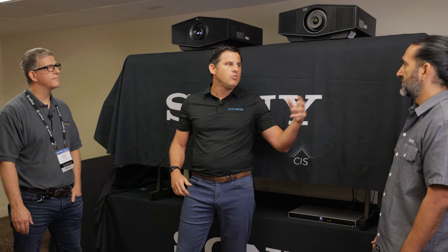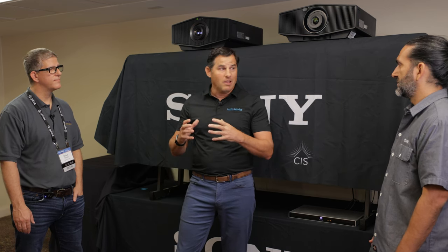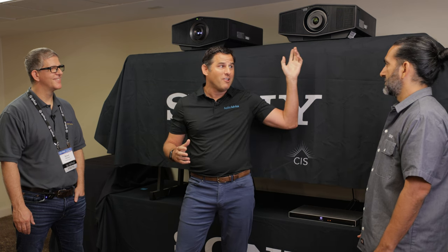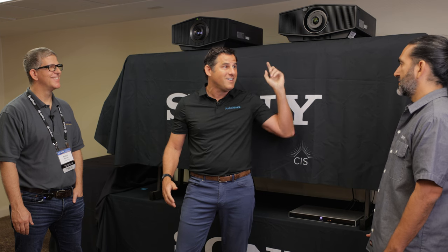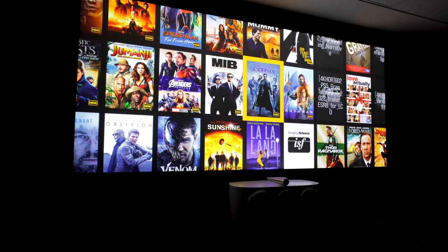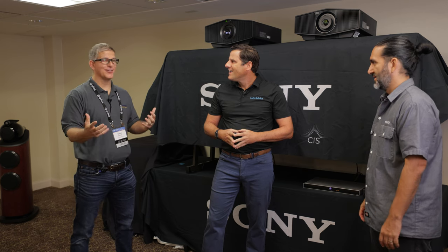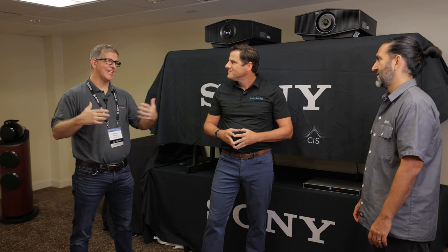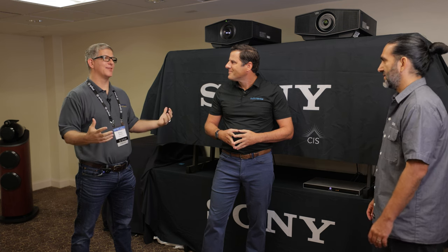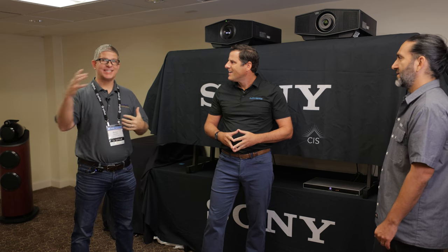One really cool thing about Sony — because they're so invested in gaming through PlayStation — they think a lot about lag time. With processing optimized, you can get down to around 21 milliseconds of lag in a normal gaming situation. Imagine playing Call of Duty or God of War on this 142-inch screen — it's incredible. Carlos, the screen here is 142 inches on 2.40 and about 120 inches on 16:9, right? Absolutely. I have that setup in my own room and I love it.